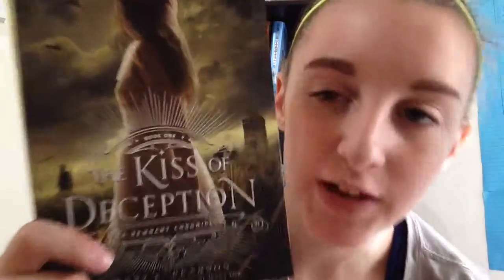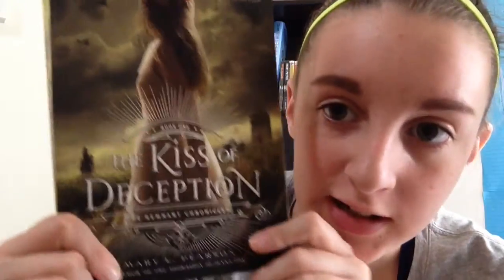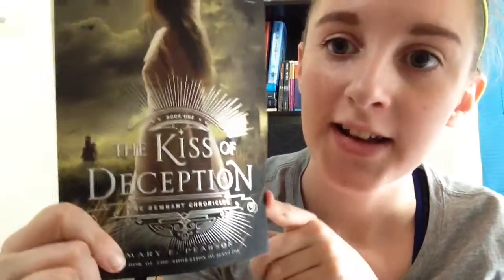Another great example of typography is The Kiss of Deception by Mary E. Pearson. If you can see, you've got lots of great detail around the letters — and that's really what made the cover for me.